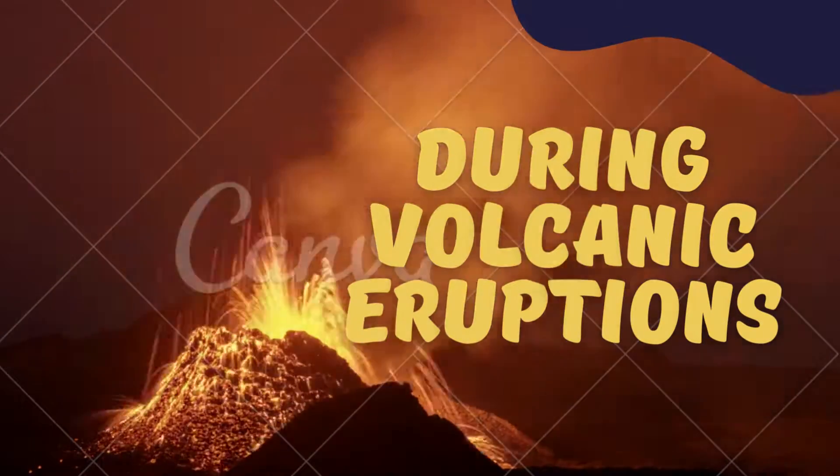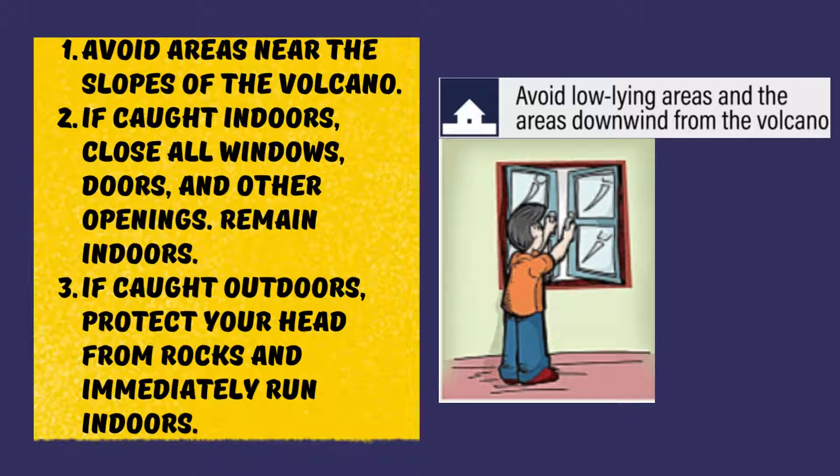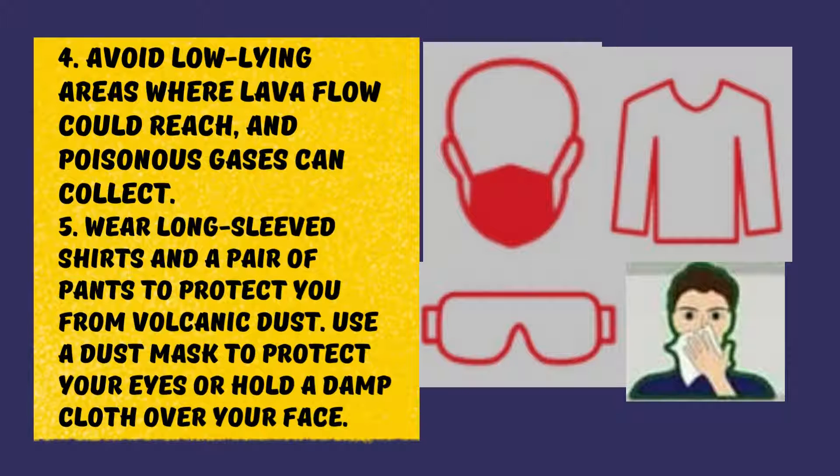During volcanic eruptions: avoid areas near the slopes of the volcano. If caught indoors, close all windows, doors, and other openings and remain indoors. If caught outdoors, protect your head from rocks and immediately run indoors. Avoid low-lying areas where lava flow could reach and poisonous gases can collect. Wear long-sleeved shirts and a pair of pants to protect you from volcanic dust.